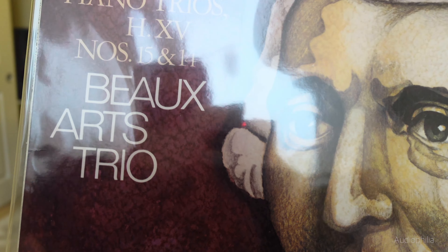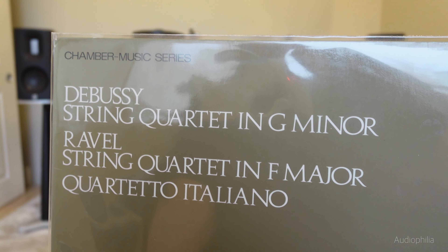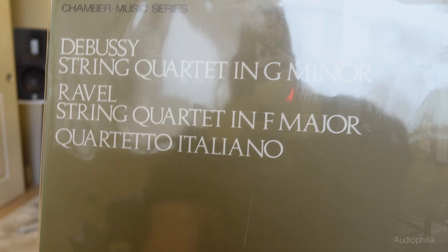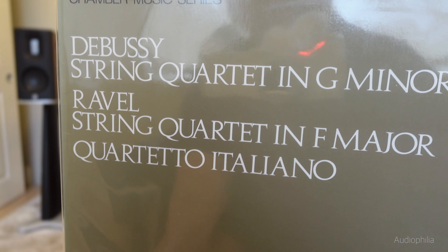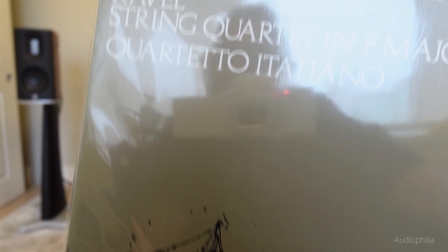The Beaux-Arts Trio is basically the gold standard for trios. This is a wonderful record — I actually put this on the audiophilia dream list. Not only is it probably the best performance of these two masterworks — the Debussy String Quartet and the String Quartet by Ravel — played by the Quartetto Italiano, it's a very famous Philips recording from 1966. The recording is very, very fine — very dynamic. The strings sound absolutely beautiful, very natural in a nice acoustic. It is definitely a first choice for this coupling.